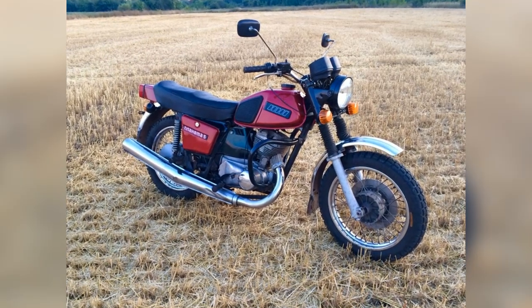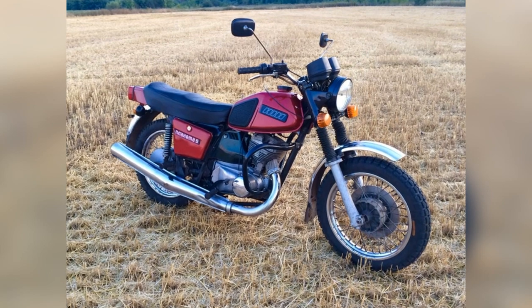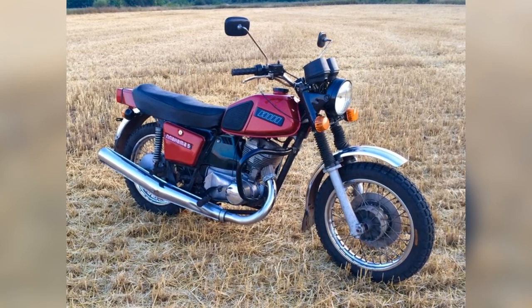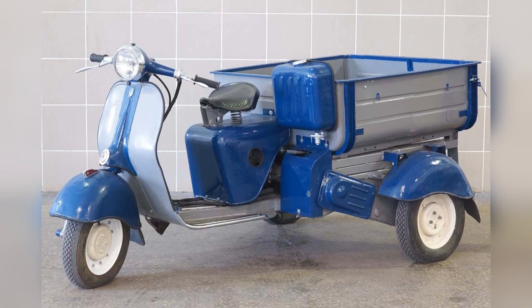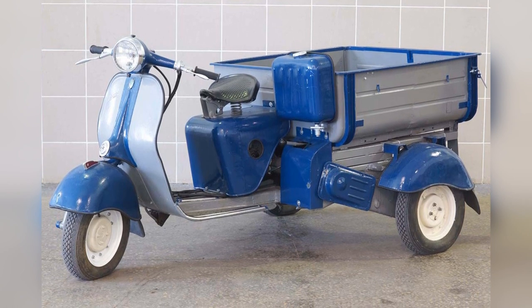The air-cooled engine, fuel tank, appliances and electrics are from the IZH Planeta 5 motorcycle. The chain transmission, the rear gearbox, and the drive of the drive rollers are from the Ant Cargo scooter.